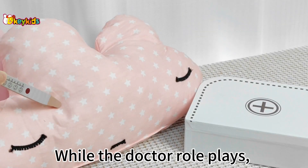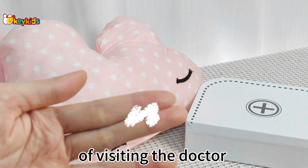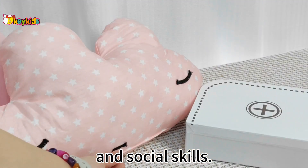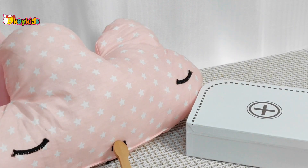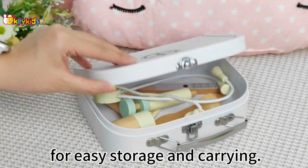While a doctor role plays, it can reduce the child's fear of visiting a doctor and promote hand-eye coordination and social skills. It also comes with a handy carrying case for easy storage and carrying.